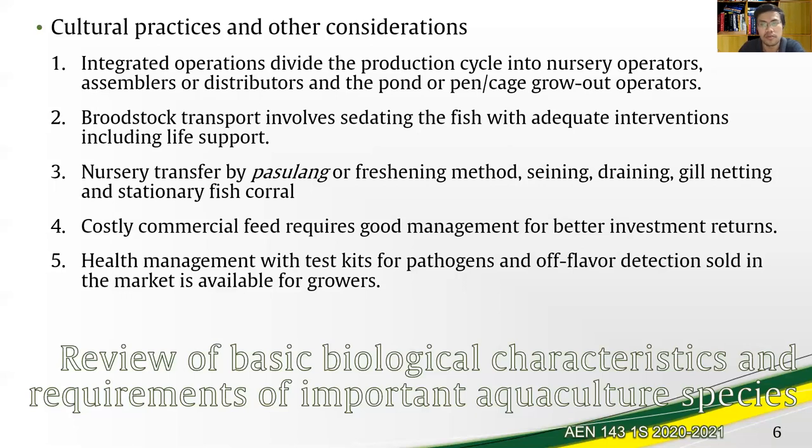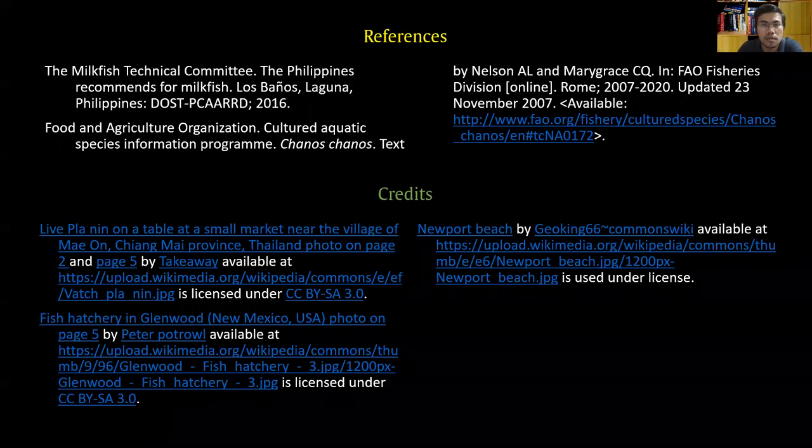We are done with milkfish. In the next four lectures, we'll proceed with the discussion of other key commercial species that are grown in the Philippines for aquaculture. I'll be seeing you by then.